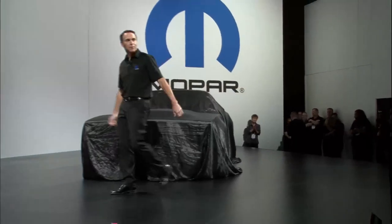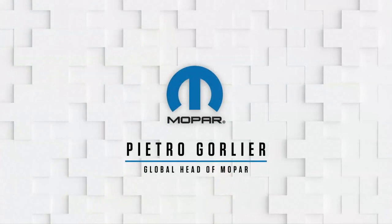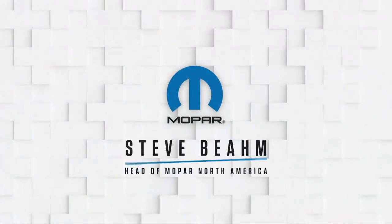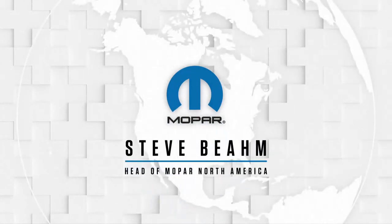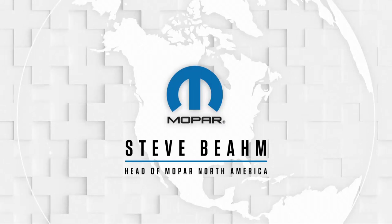Hello everyone, my name is Steve Beam and I appreciate everyone coming out this afternoon. If you're a SEMA regular, you may have been expected to be greeted by someone with an Italian accent. For the last nine years, my friend and colleague Pietro Gourlier has been up here on this stage. But recently, in addition to my role as head of Chrysler, Dodge, SRT, and Fiat brands, I'm also taking over Mopar North America. So I'm going to keep the horsepower revving on this side of the pond while Pietro stokes the global fires from Italy.